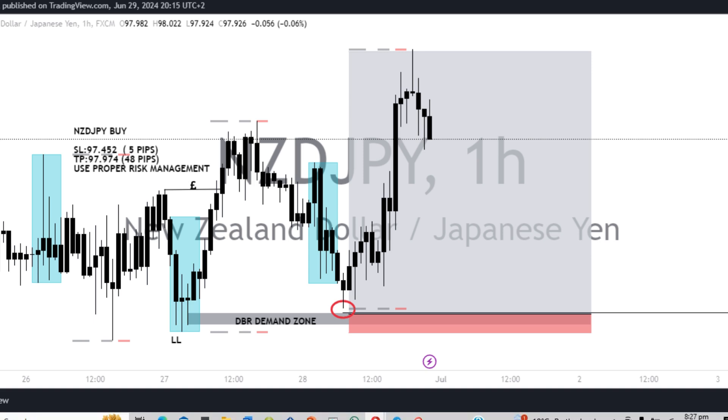Ladies and gentlemen, Matthews here from Emmanuel Forex Traders. In this video I want to show you guys how we missed this beautiful one-to-ten risk reward ratio, and all the lessons you can learn from this video. Make sure you stick around until the end. Let's get started.